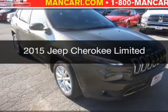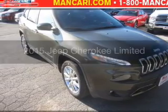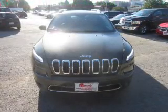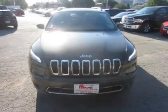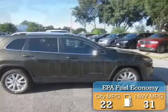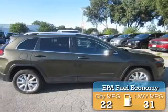This is a new 2015 Jeep Cherokee. It's powered by front-wheel drive, a 2.4-liter four-cylinder engine, and an automatic transmission. Great fuel efficiency saves you money by requiring fewer trips to the gas station.